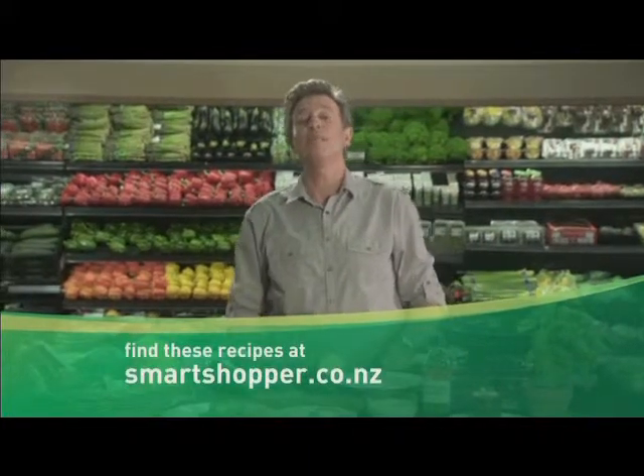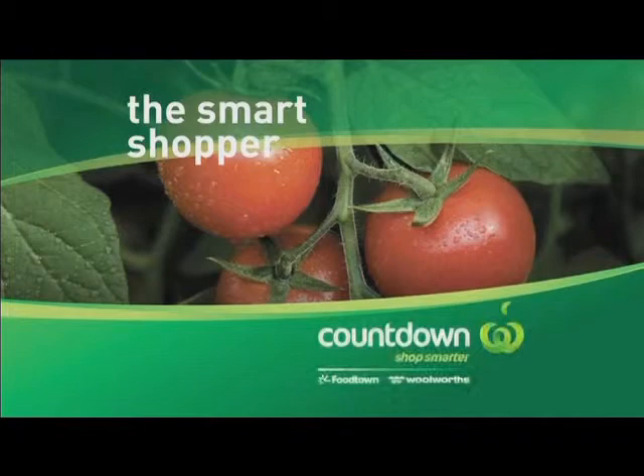Chop for the perfect accompaniment to all summer meals with eggplant from Countdown. Shop smarter for summer, New Zealand.